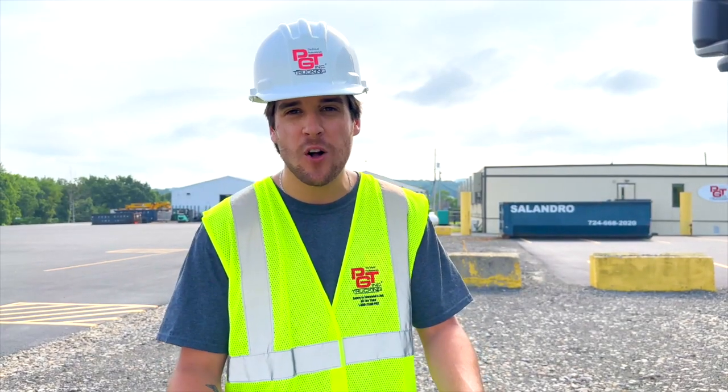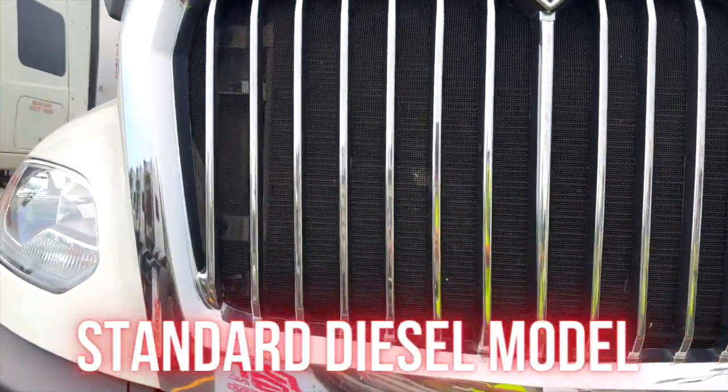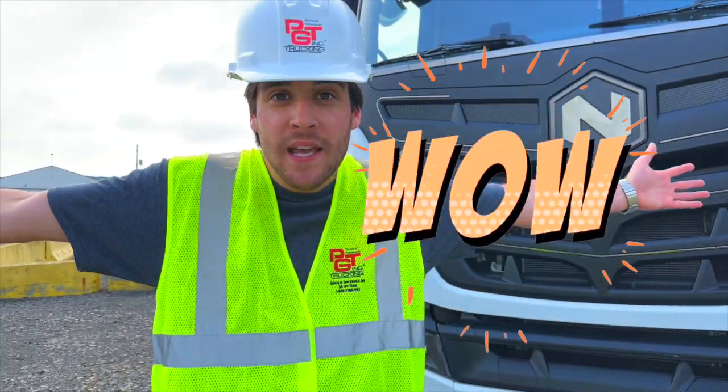Being that this is all electric, there is almost no road noise — it is so quiet. Let me show you what I mean by showing you what it sounds like next to this diesel model. Are you kidding me?